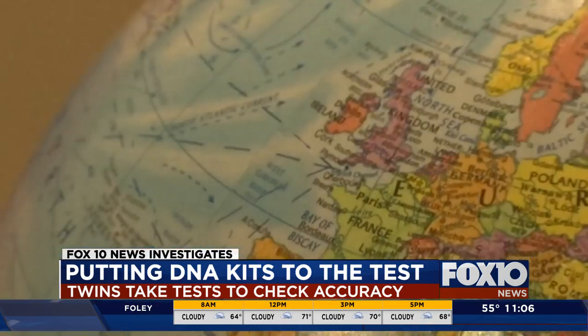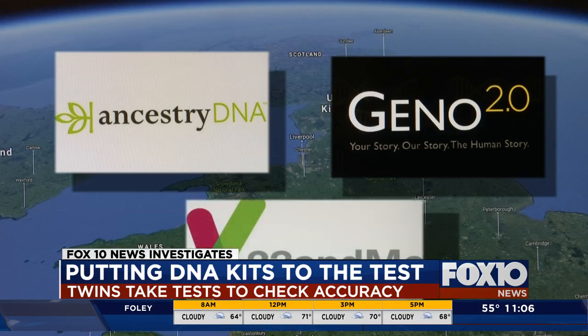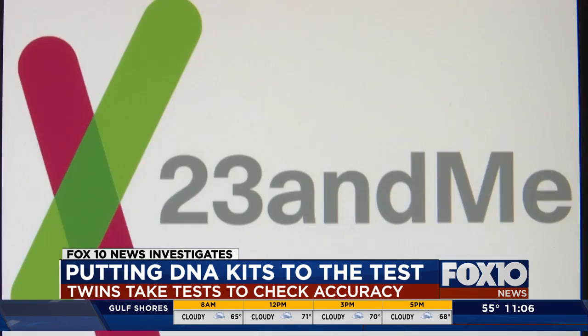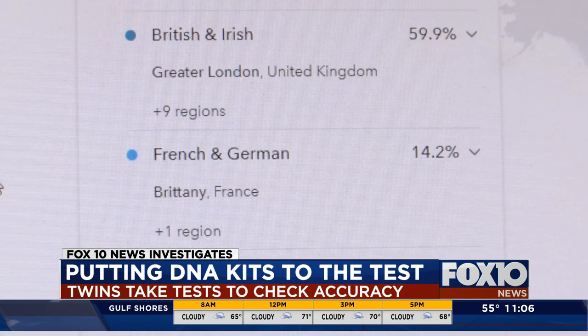But look a little closer and you'll find nuances. Ancestry.com and Nat Geo had the same results for each twin, while 23andMe showed slight differences between each girl. All three tests showed differences from one another. Ancestry.com lists the girls as 63% England, Wales, and Northwestern Europe and 37% Ireland and Scotland. But 23andMe breaks it down a little differently — about 60% British and Irish, while listing other regions in Europe separately.